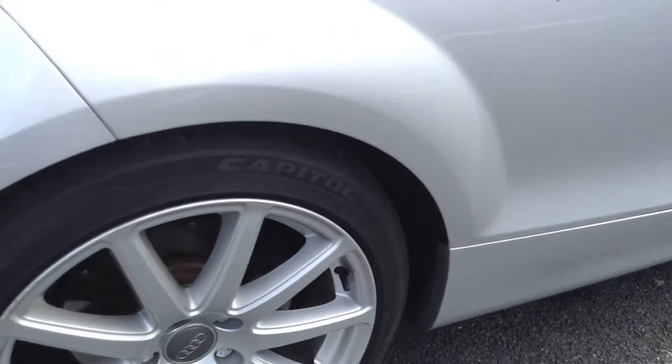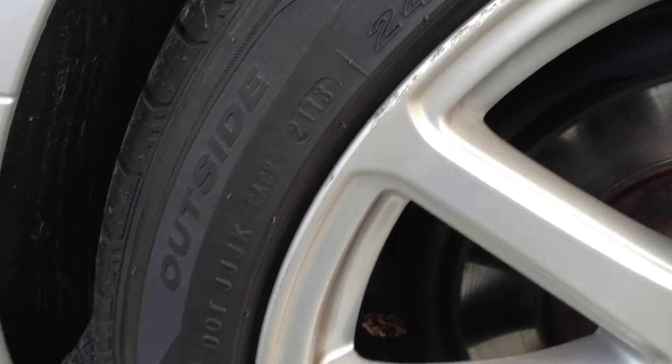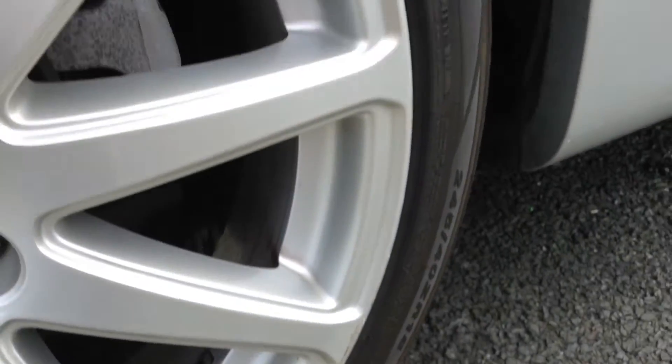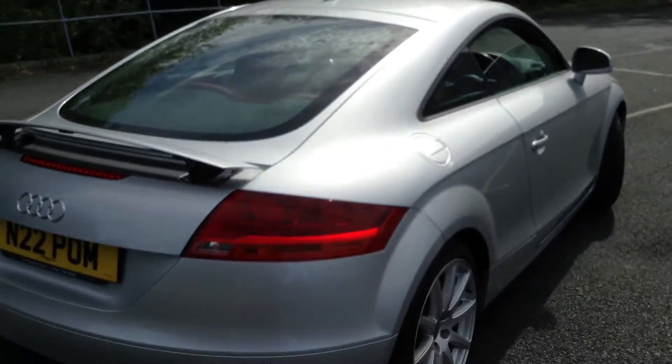Moving towards the rear arch, nothing to report there — looks in good order. The rear tyre looks fairly new; you've got easily a good five to six millimetres of tread. Looking at the rear alloy, we have got some minor curbing around the outside edge, so it's going to require a refurb. Moving towards the rear end of the vehicle.